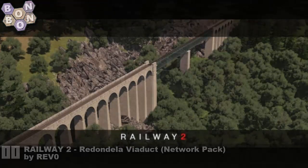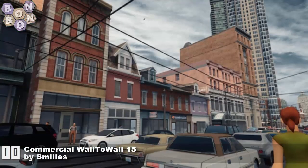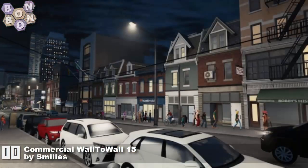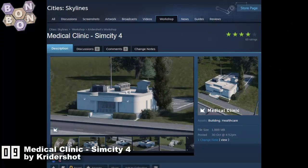Number 10: Commercial Water Wall 15 by Smileys — Smileys is back with another water wall and there's more from them to come in this week's chart. If you like water walls, you've got to grab Smileys. Number 9: Medical Clinic SimCity 4 by Cry the Shot — another one from Cry the Shot.